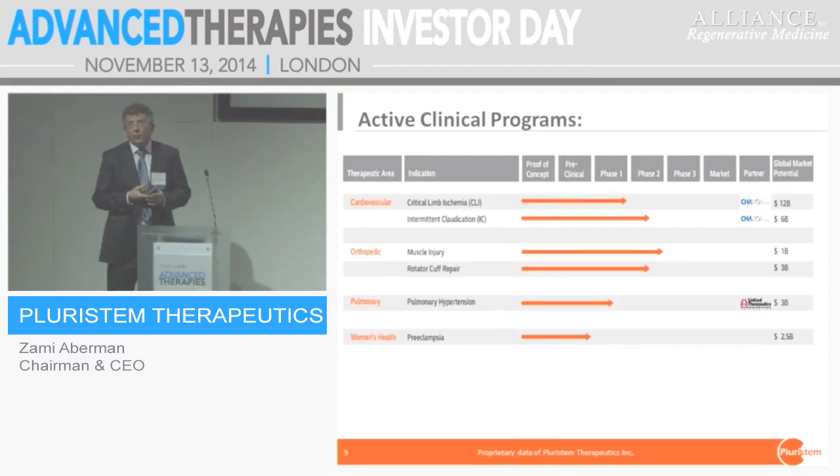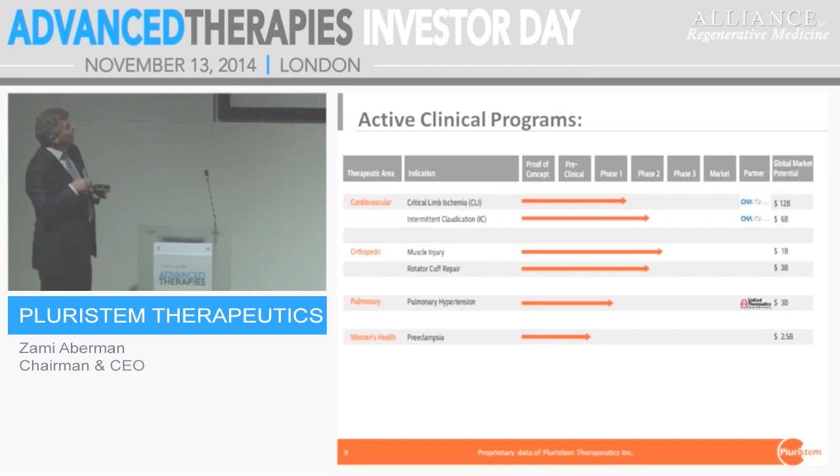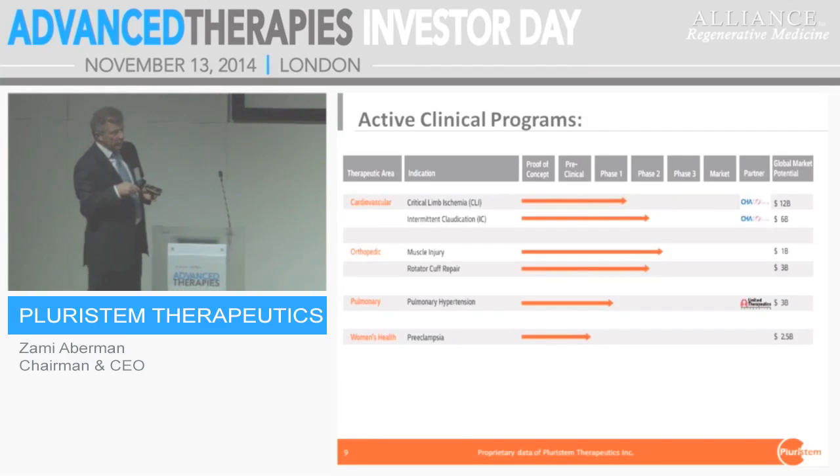We have five clinical programs in place, two of which have been out-licensed to partners. We are covering the cardiovascular space, orthopedic, pulmonary, and most ambitiously, the treatment of severe pre-eclampsia, which we are still in the pre-clinical phase on, but we hope to enter a study shortly.